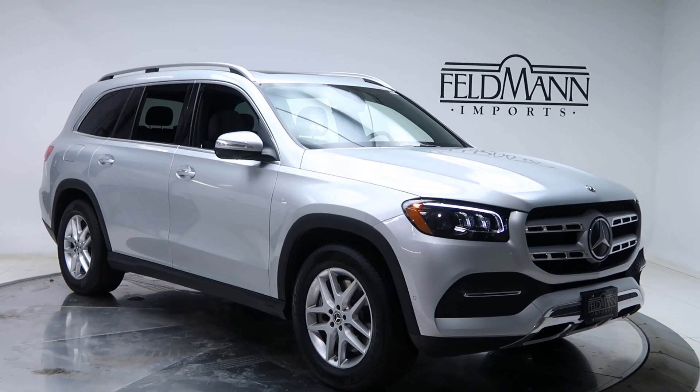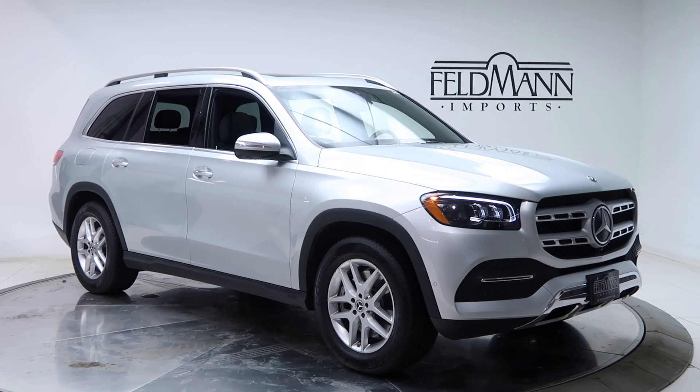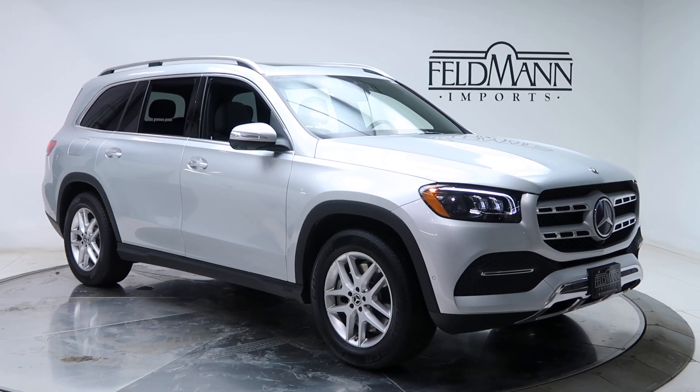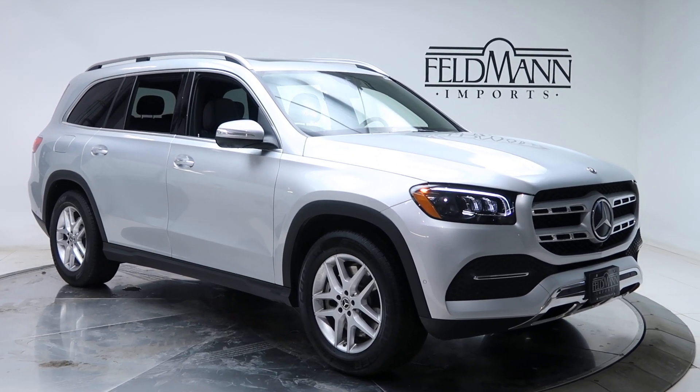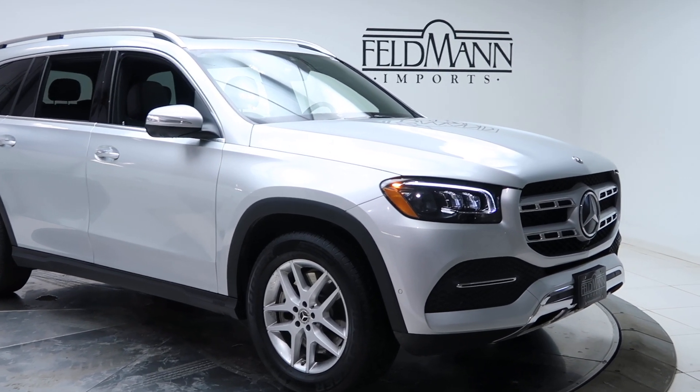Hey, what's up everyone? This is Chris from Feldman Imports. Today we're taking a look at a pre-owned 2020 GLS 450 4Matic. This one is Iridium Silver Metallic. Under the hood is a 3.0-liter inline-six turbo with EcoBoost pushing out 362 horsepower.